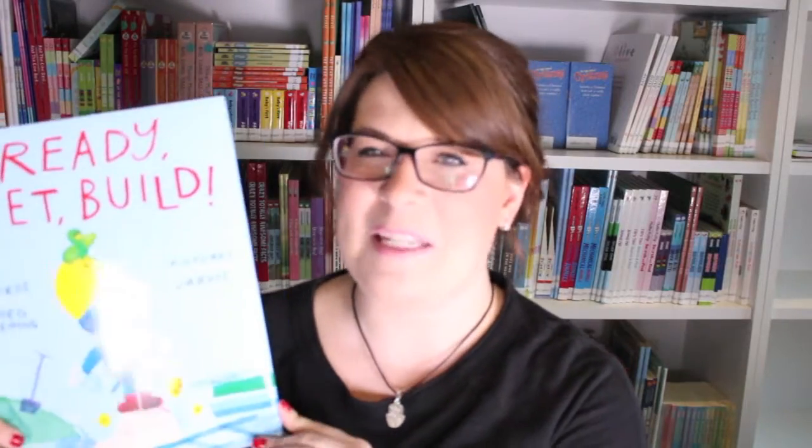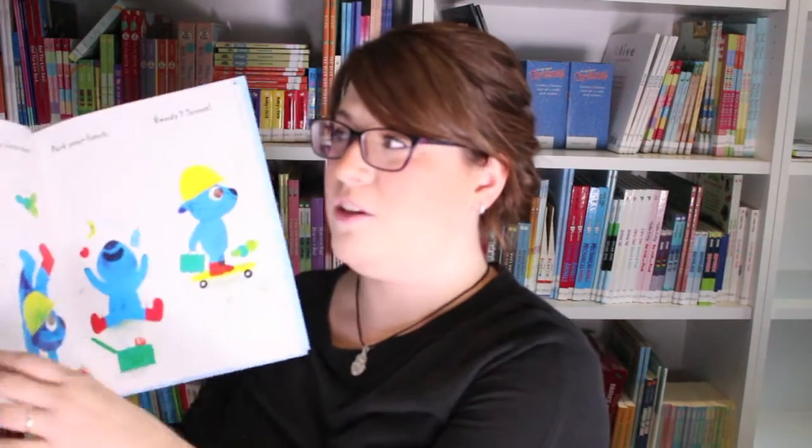Next up — I'm not actually supposed to have favorites but if I did, this would be my favorite — it's Ready, Set, Build. Ready, Set, Build follows this little blue dog and his little green bird friend throughout a day where they actually make a playhouse for each other. The book is really great because it has sequencing too, so you're not just hearing and watching them build their house but actually watching them do it in the order in which it would normally be built.